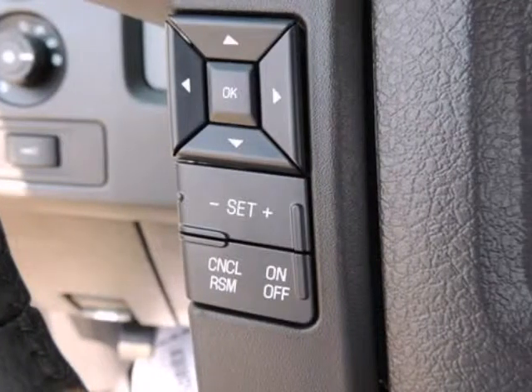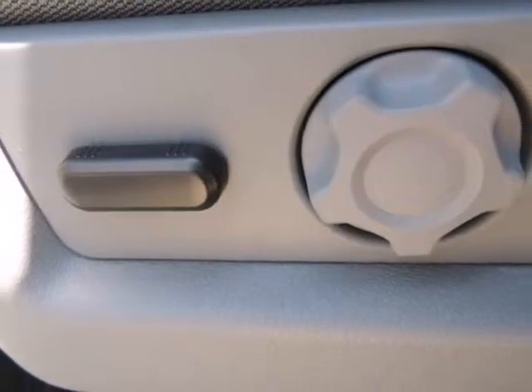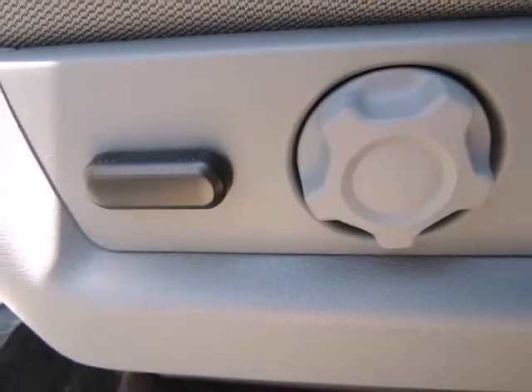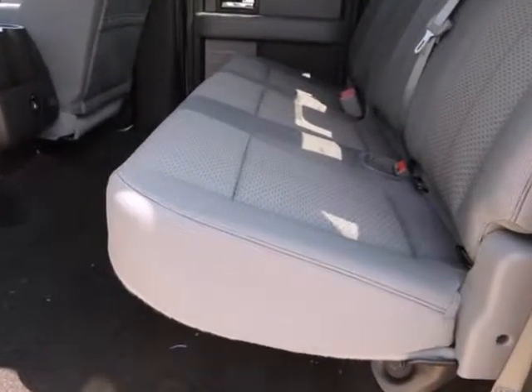Airbag occupancy sensor, dual stage driver and passenger front airbags, dual stage driver and passenger seat-mounted side airbags, low tire pressure warning system incorporated, and top speed limiter.